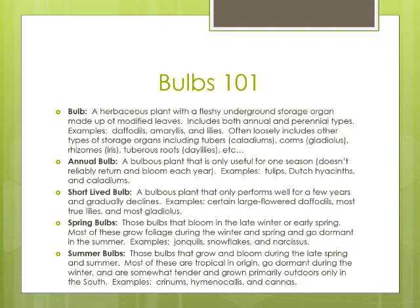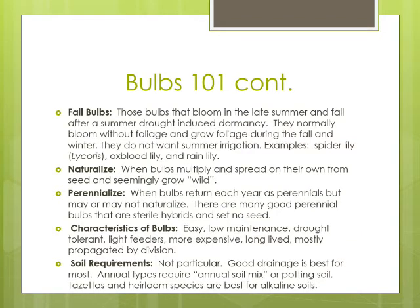Bulbs can be divided into different categories: annual bulbs that only live for one year — things like some tulips and caladiums; short-lived bulbs, which are short-lived perennials — things like some of the larger-flowered daffodils, Dutch hyacinths, most true lilies, and a lot of florists' gladiolus. Spring bulbs bloom during the spring, summer bulbs bloom during the summer, and fall bulbs are those that bloom during the fall — not bulbs you plant in the fall. Spring bulbs are the ones you plant in the fall. Naturalizing is when bulbs not only return each year as a perennial but actually produce seed and grow similarly like wildflowers. Perennializing means bulbs return each year, clumps get bigger, and they produce more bulbs in each clump, but they don't produce seedlings.